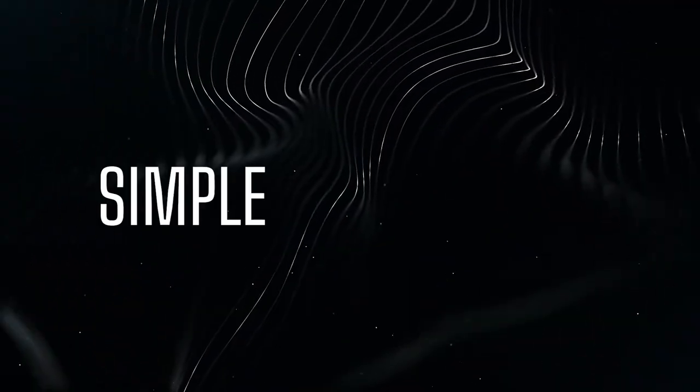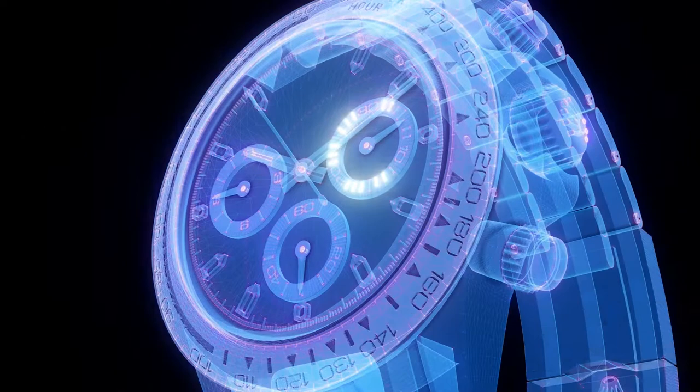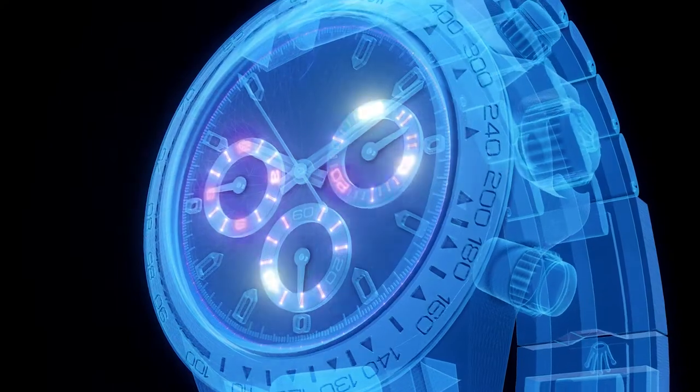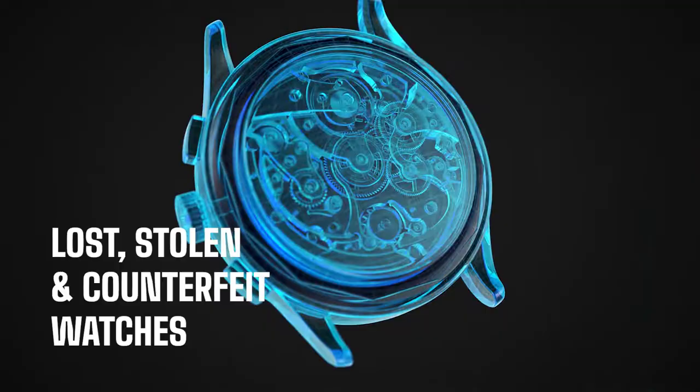The Digital Watch Vault is simple, fast, fun, and easy to use, and records your watch ownership onto a blockchain account. Additionally, you can search the world's most comprehensive database of lost, stolen, and counterfeit watches.